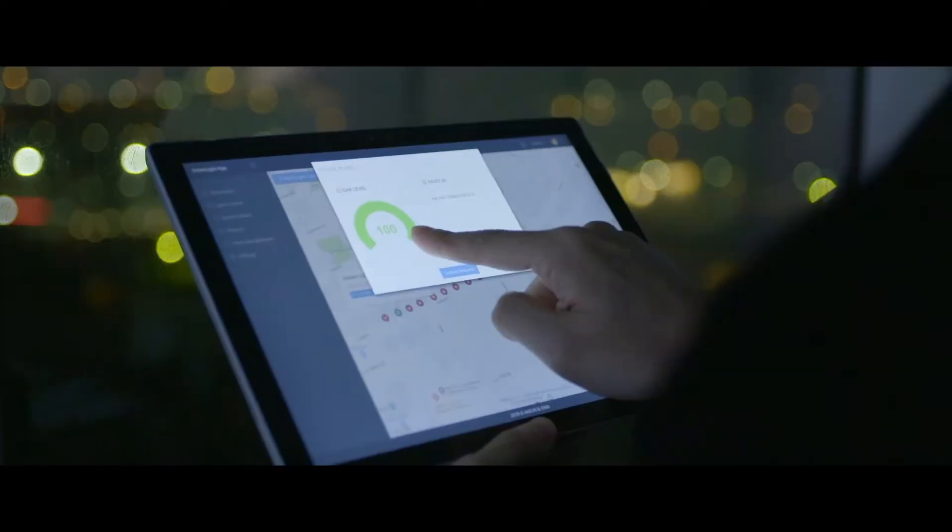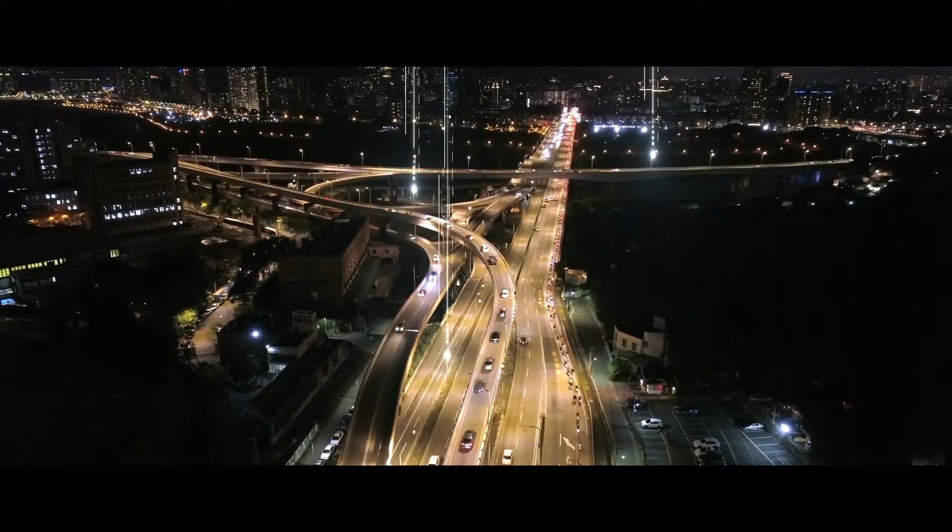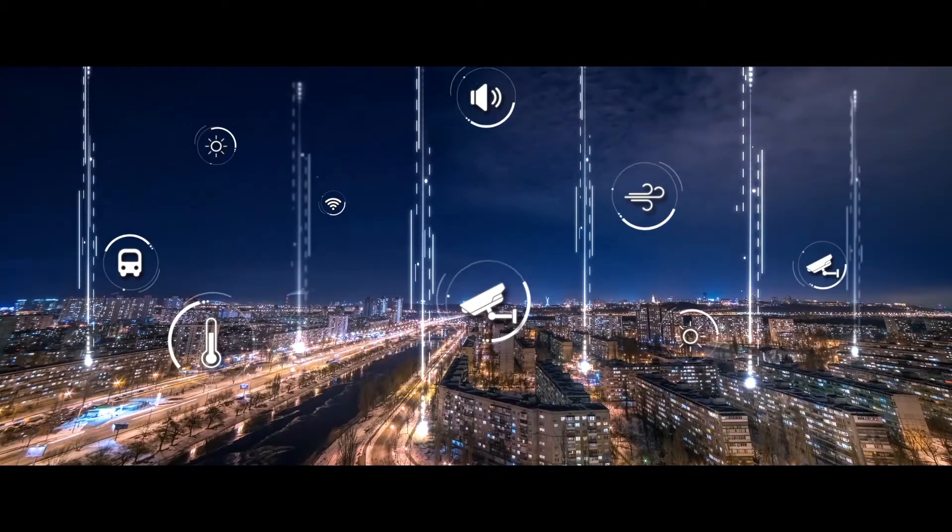Achieve energy efficiency of smart cities with the combination of data collection and analytical cloud computing.